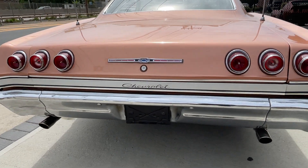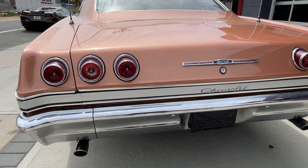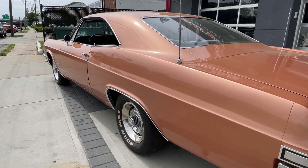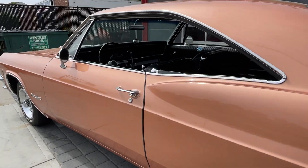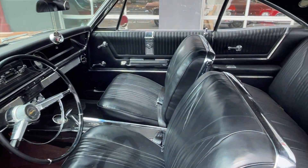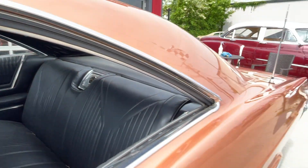350 sounds great. Bucket seats, center console — factory buckets with a center console. All the right stuff.